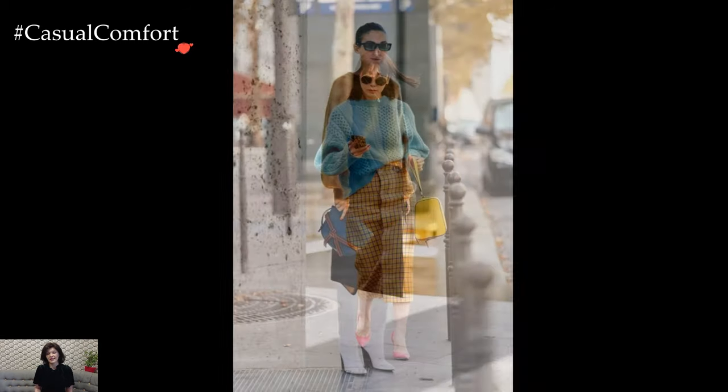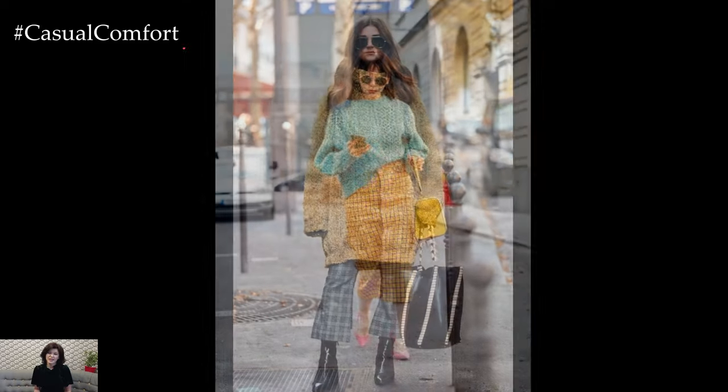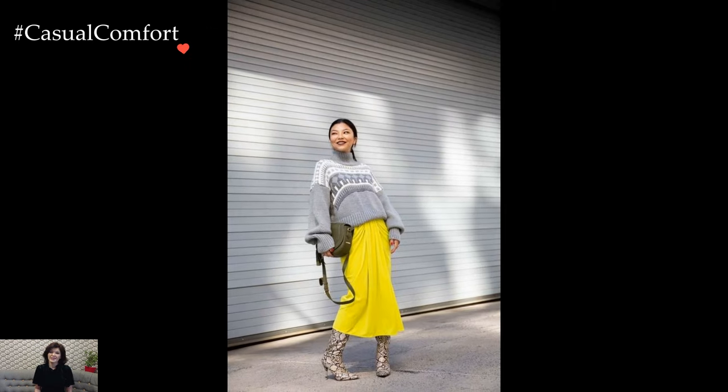Knitted sweaters also serve as versatile layering pieces. A turtleneck or crewneck variant can be elegantly layered beneath a tailored blazer or a classic coat, elevating the sophistication of the ensemble. This layering technique not only provides extra insulation but also allows for a seamless transition between indoor and outdoor settings, making it a practical choice for varied winter occasions.